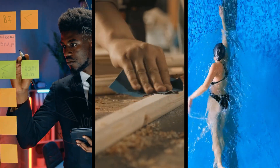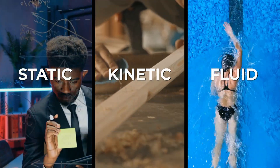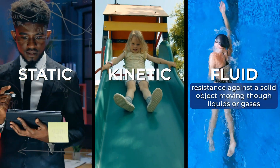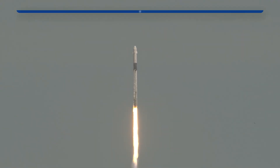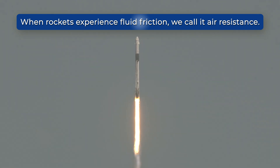There are three main types of friction: static, kinetic, and fluid. Static friction and kinetic friction occur between solid surfaces, while fluid friction is a resistance against a solid object moving through liquids or gases. When objects like rockets, for example, experience fluid friction in the air, we call it air resistance.